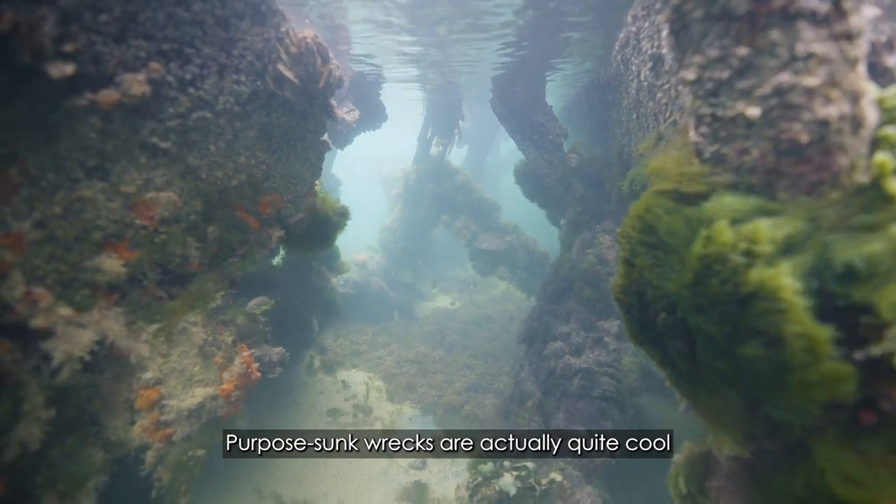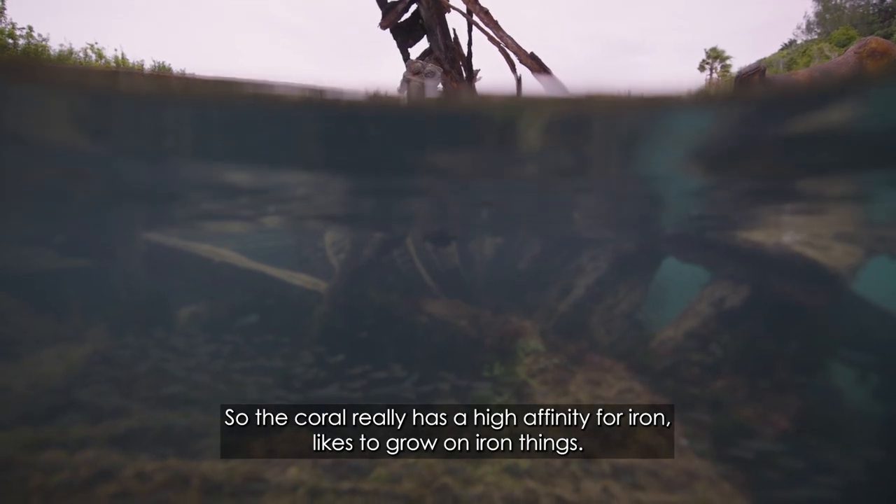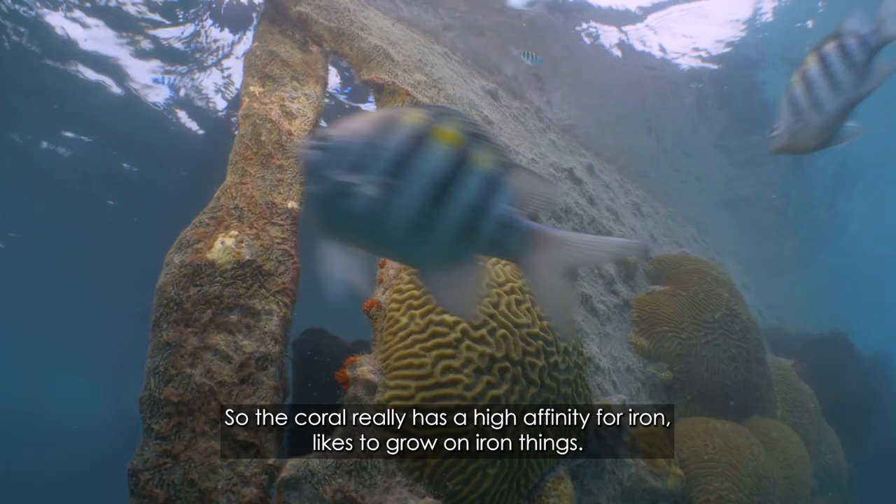Parapas sunk wrecks are actually quite cool in the fact that most times they're made out of a lot of iron. The coral really has a high affinity for iron — it likes to grow on iron things.